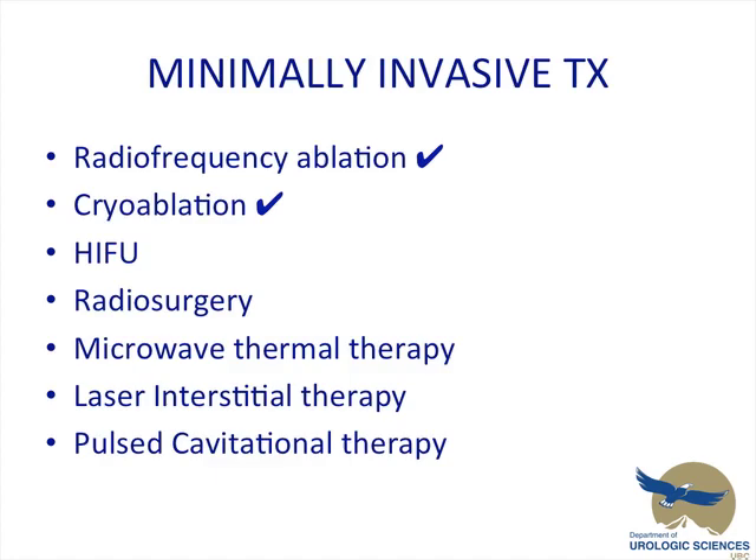Focusing on minimally invasive treatments, there are quite a few out there. I'm going to pay most of the attention on the RFA and the cryo, but just briefly introduce HIFU, radiosurgery, microwave thermotherapy, and there are two others — laser interstitial thermotherapy and pulsed cavitational therapy, which have very little literature, so I won't be touching on those.